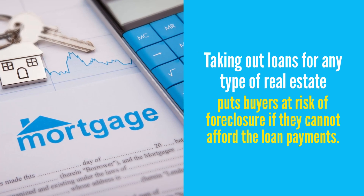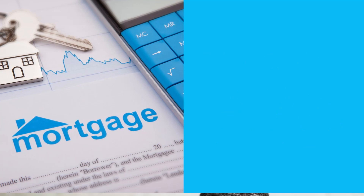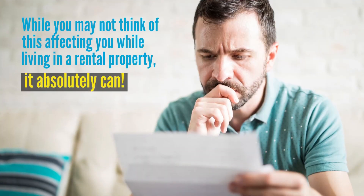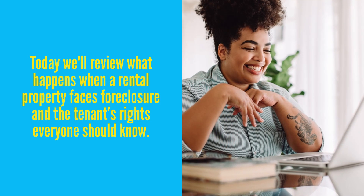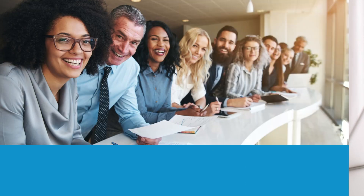Taking out loans for any type of real estate puts buyers at risk for foreclosure if they cannot afford the loan payments. While you may not think of this affecting you while living in a rental property, it absolutely can. Today we'll review what happens when a rental property faces foreclosure and the tenant's rights everyone should know.